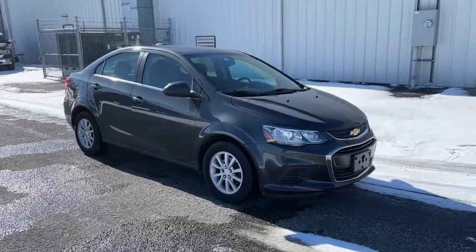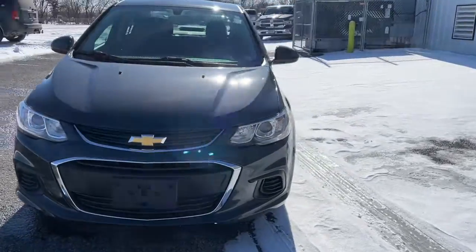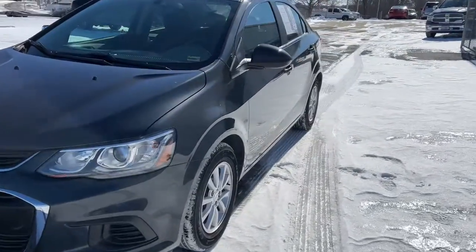Enjoy the view of this 2017 Chevrolet Sonic. This vehicle still has fewer than 45,000 miles on the clock, so it won't last long.